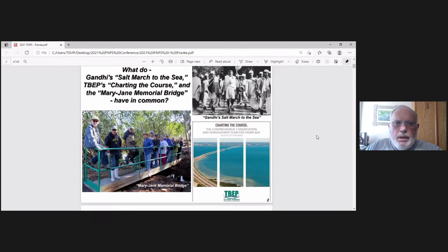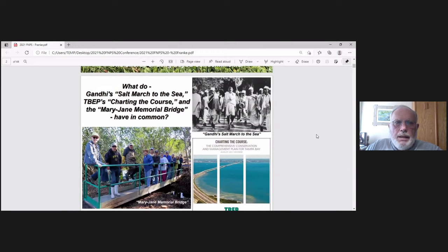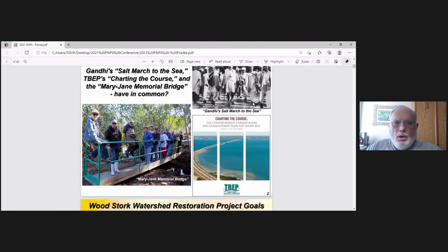The question we ask is simply: what does Gandhi's March to the Sea, the Tampa Bay Estuary Program's Charting the Course, and the Mary Jane Memorial Bridge have in common? You see each of these things — March to the Sea, the Bridge, and Tampa Bay Estuary Program.